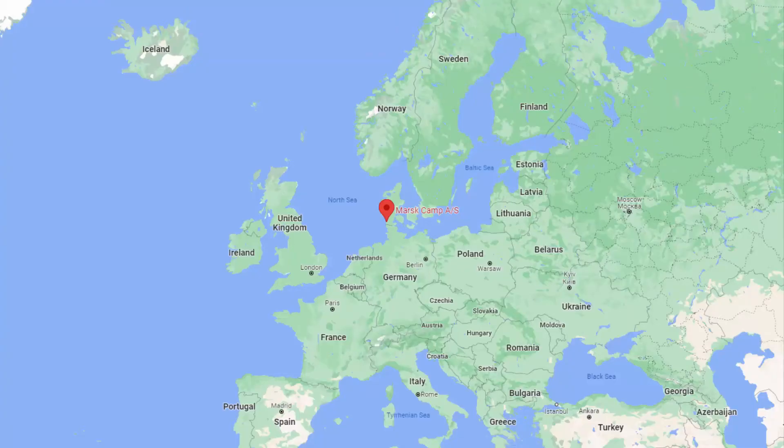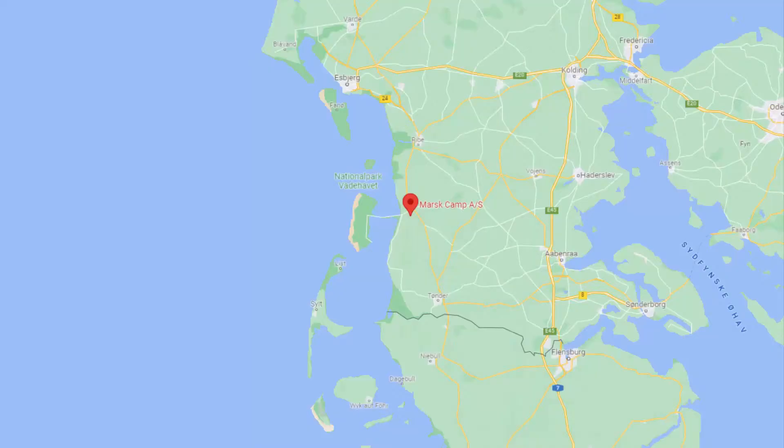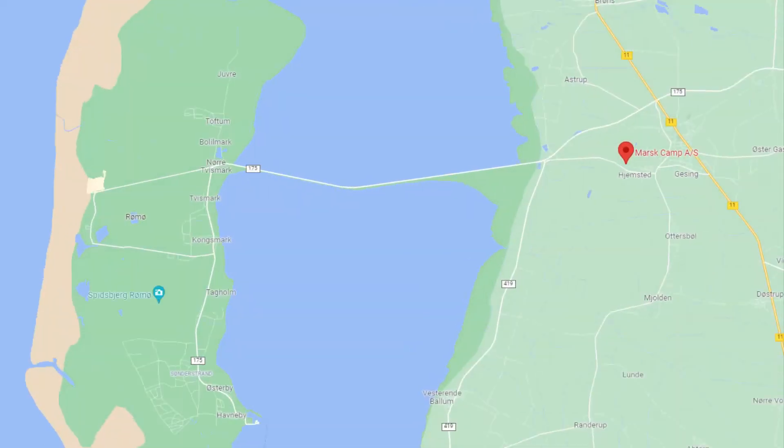Mars Camp is located in the southern part of Denmark and is for auto campers only. We love the place as it's cheap, new and close to our home. As you can see on the map, it's also close to Rømø.